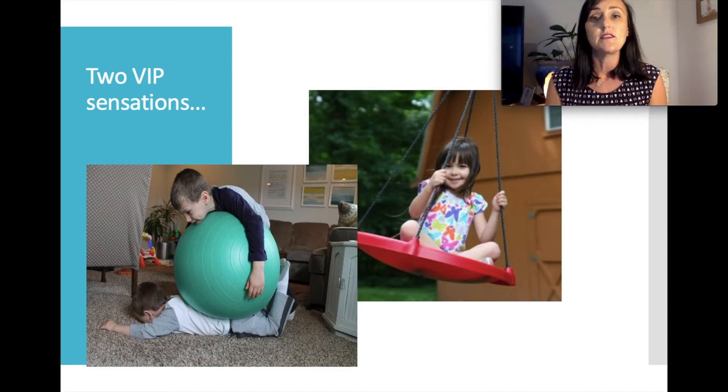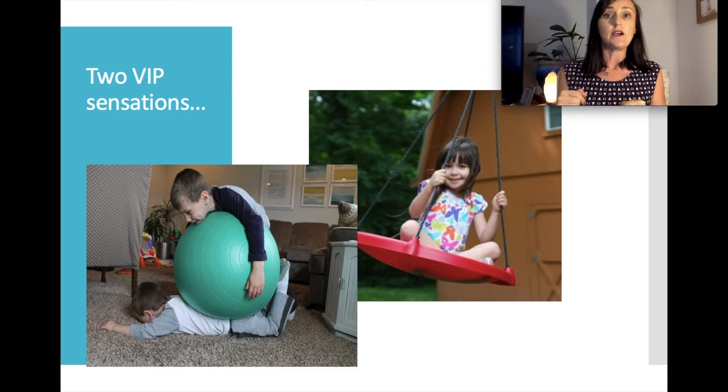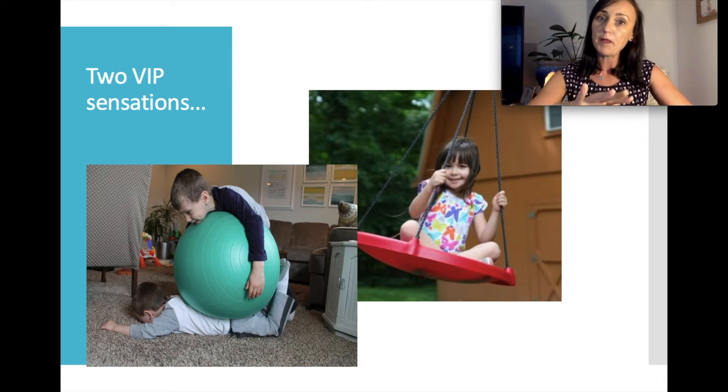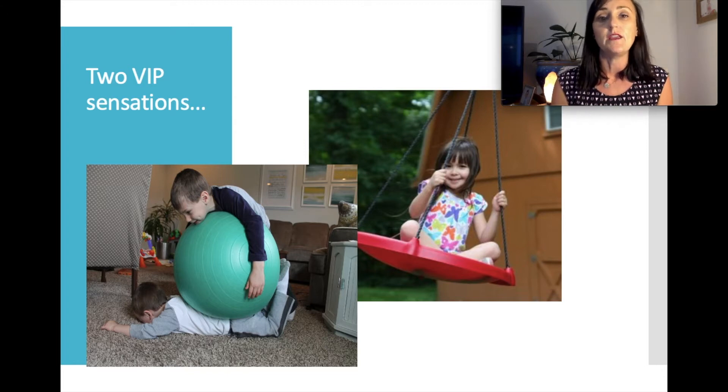When your brain receives that message, it releases neurotransmitters — chemicals. One is dopamine, which gets the body nicely aroused and alert. The other is serotonin — a really good organising neurotransmitter that keeps everything together. We release that by moving our body, so when we move our body it's easier to learn how to self-regulate.